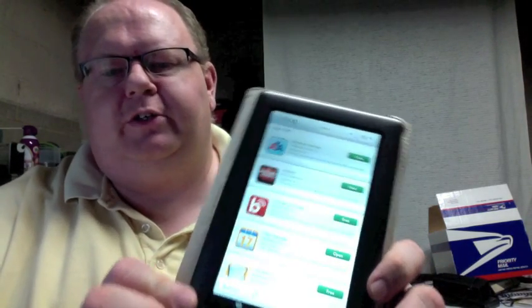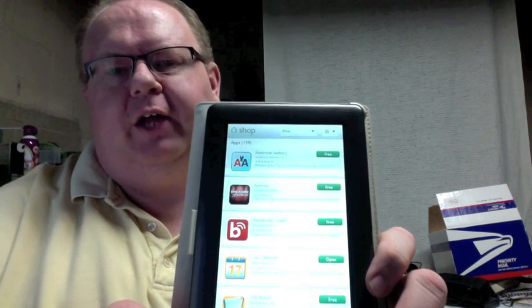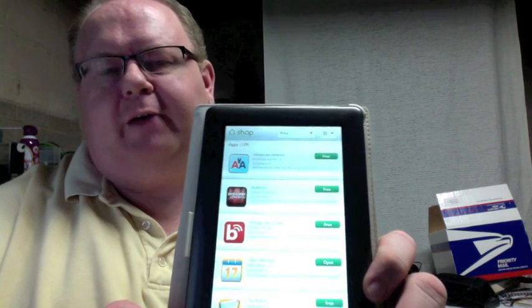Hi, this is Kevin Purcell for Notebooks.com, and I've got my Nook Color here. I wanted to show this to you because today Barnes & Noble came up with an update that turns the Nook Color into a little bit more of an Android tablet.